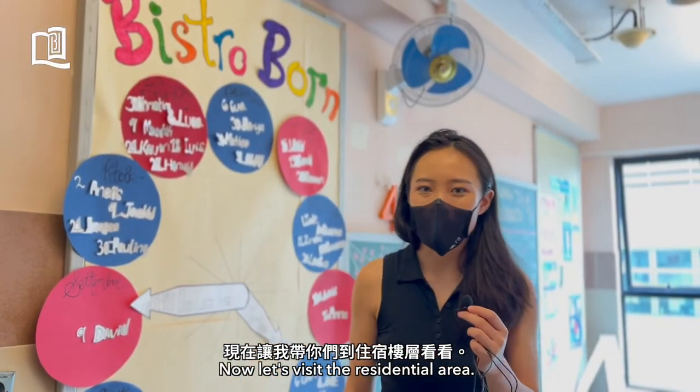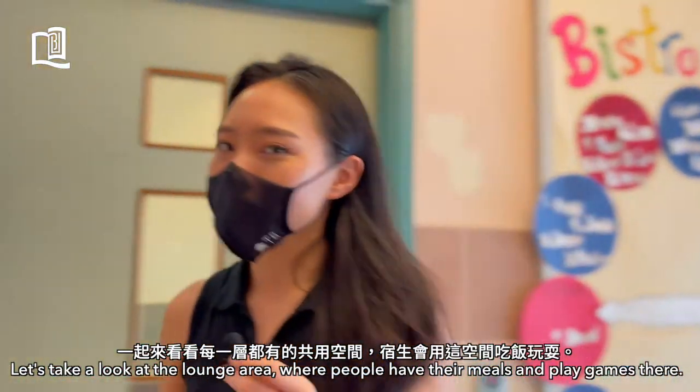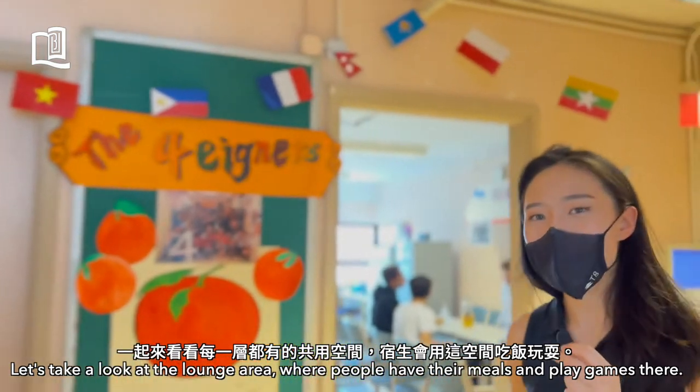Now let's visit our residential area. The elevator area — we have three elevators. Let's take a look at the lounge area, where people have their meals and play games.